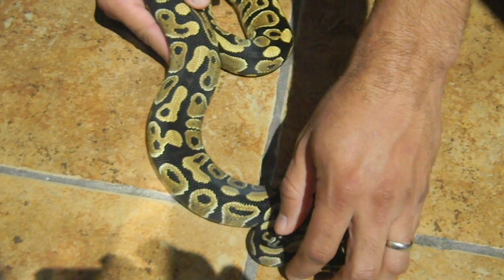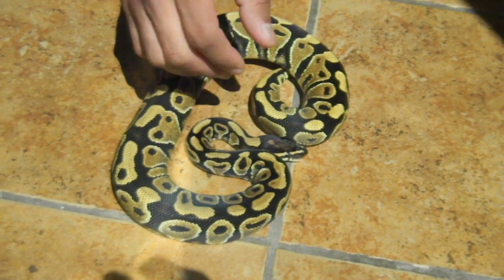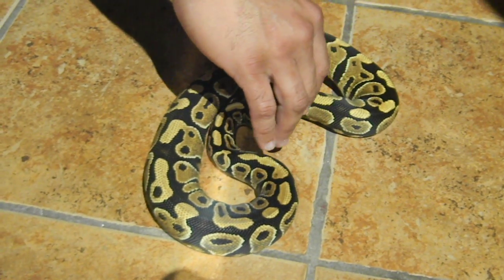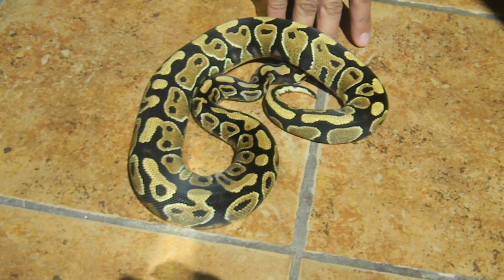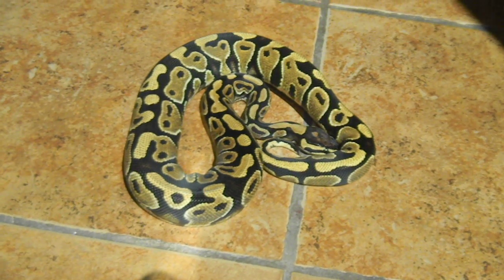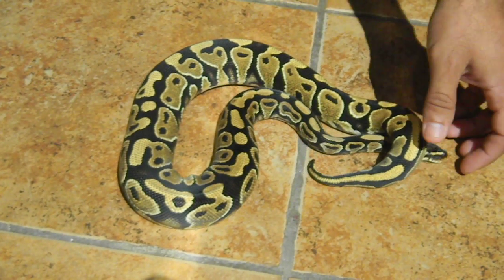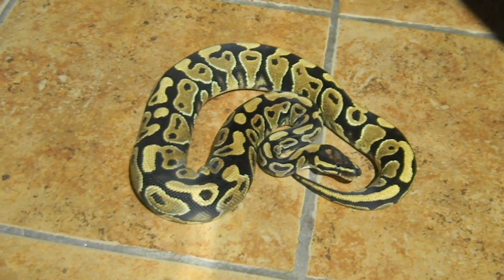This girl is very picky — she only weighs 485 grams. I have to hold rats with forceps for her to grab them. She'll eat frozen or live, but I have to hold them either way with the forceps. She takes a while to grab them, she's kind of scared of them.